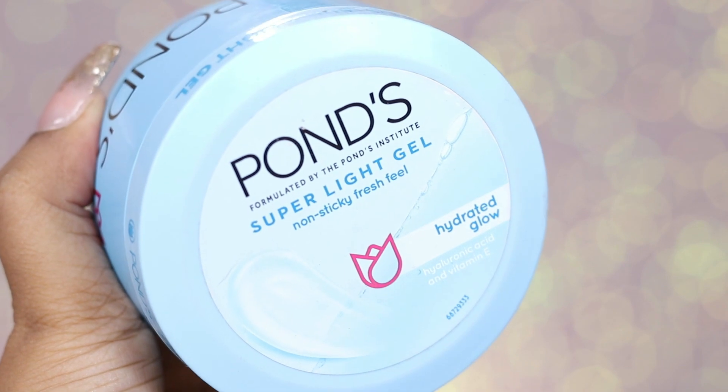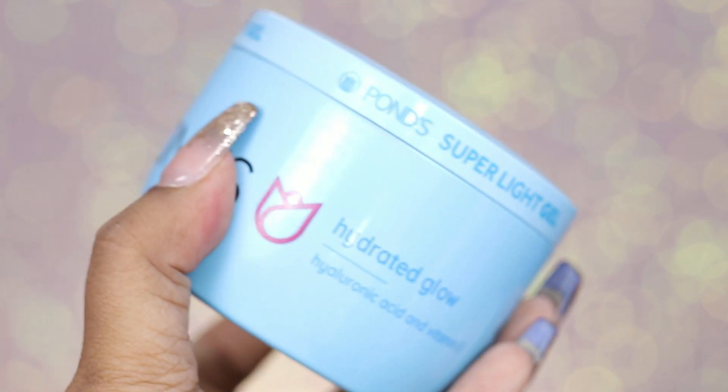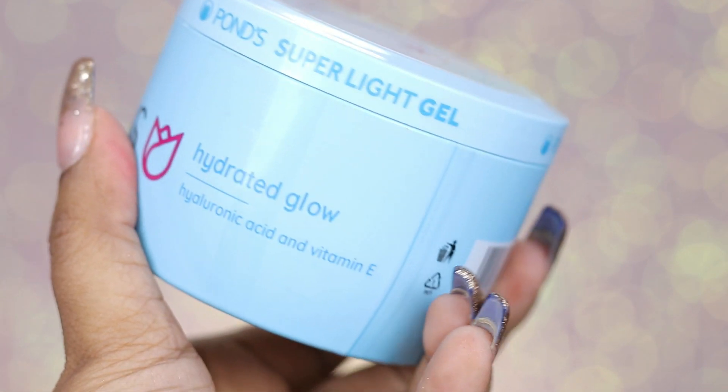This is my absolute favorite and I have been using it for so long — the Pond's Super Light Gel. It gives you a hydrated glow, it is non-sticky, and has hyaluronic acid and Vitamin E. This is a 200 ml product which retails for 400 rupees. It is a super lightweight gel that absorbs into the skin very well and feels a little cooling as well. The hyaluronic acid gives you a really nice hydrated glow from within — I absolutely love this product.